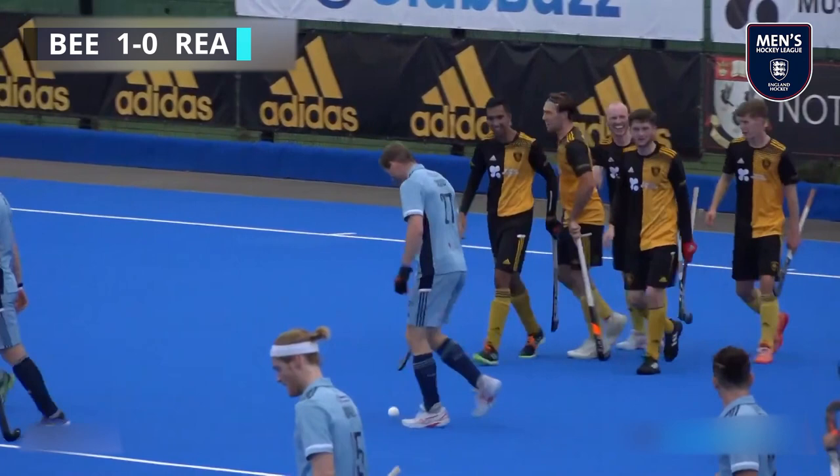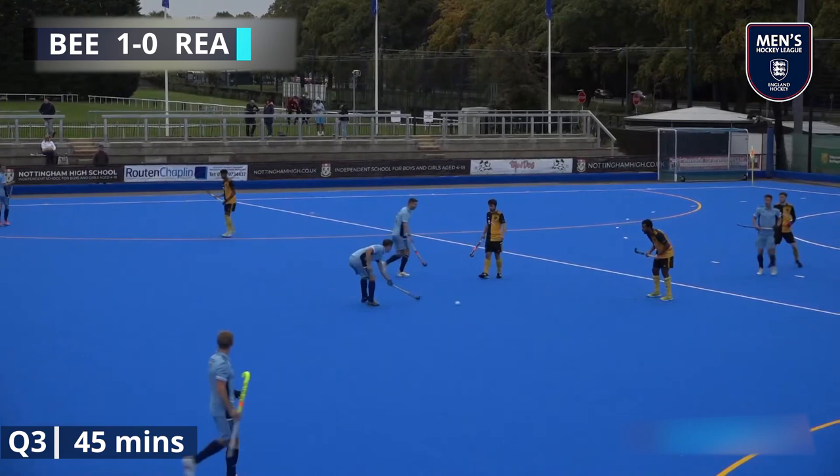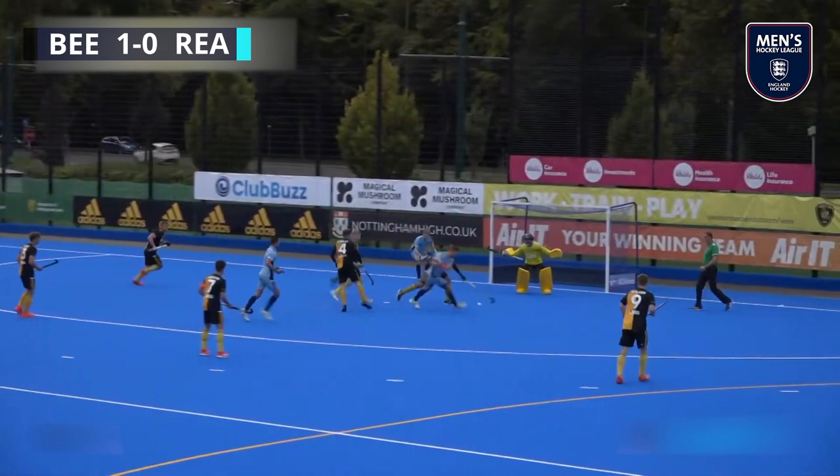That's sort of part of the art of the game — can you slow down a threatening attack? Fuller loose for Reading and there's a lot of space here. And that has been turned in for the equalising goal.